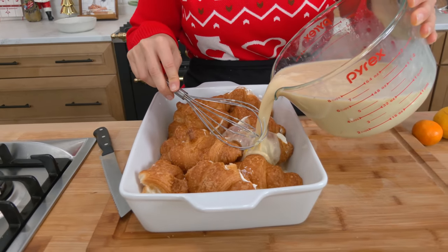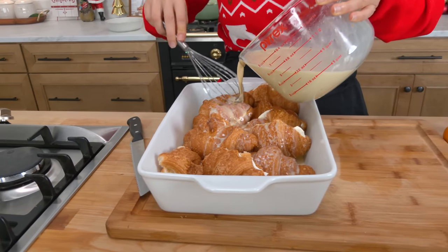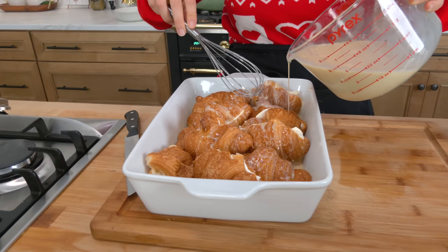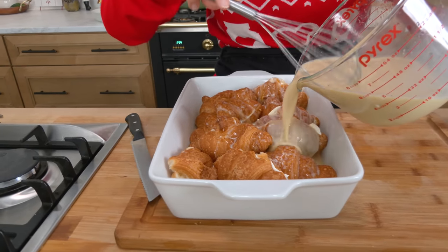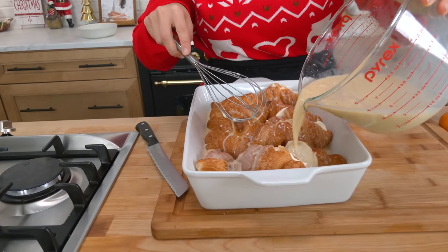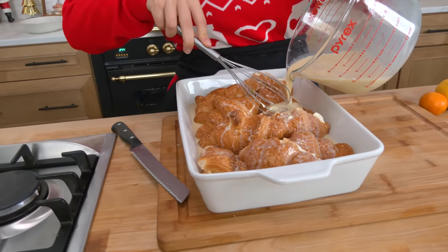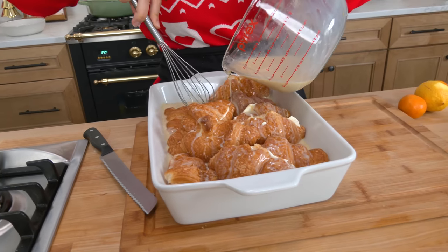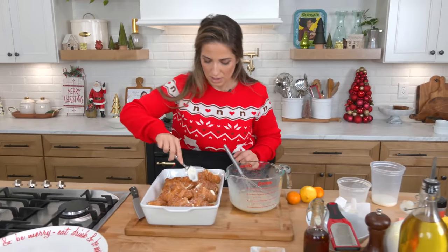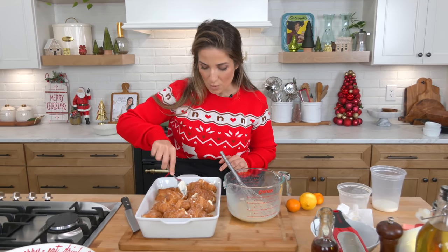Now you're just going to basically fill this up. You're going to think to yourself there's so much custard in the bottom of my baking dish, but over time — because this really needs to sit for a minimum of about six hours, overnight is your best bet — the croissants or whatever bread you're using are just going to soak up all of that custard, and you're going to be amazed at what happens when you let it sit overnight.